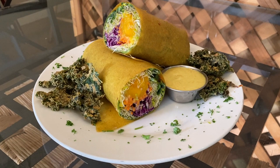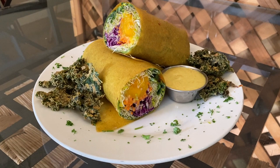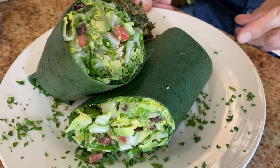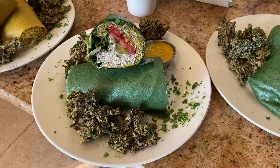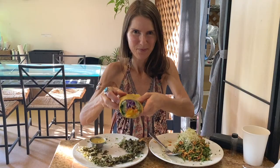The wrap also comes with avocado, which I opted to leave out because of the high histamine content. My husband ordered their Celestial Caesar Wrap as well as the Luna Tuna Wrap. We both absolutely loved everything we ordered.